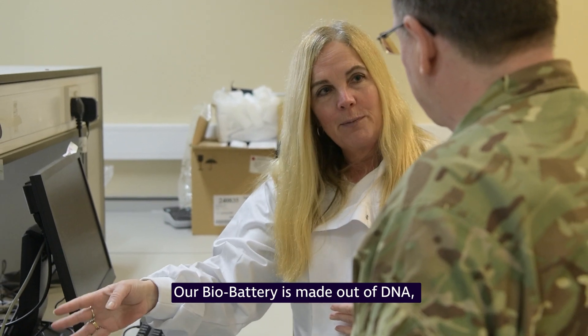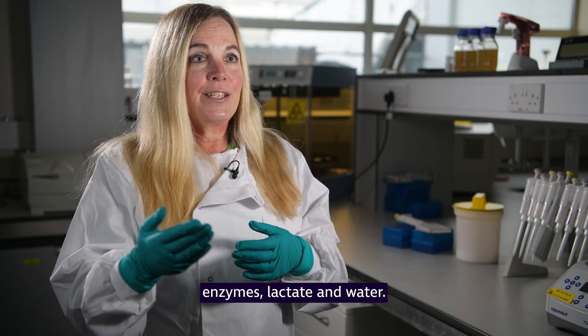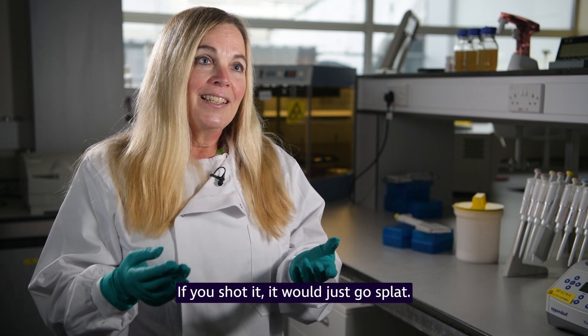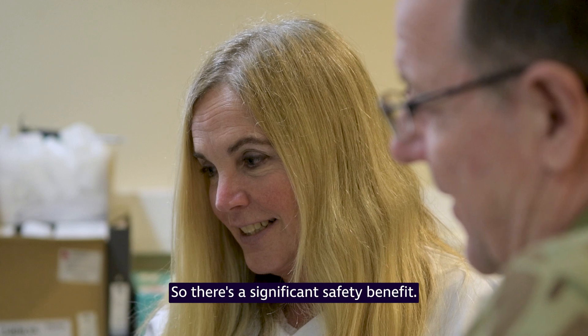Our bio battery is made out of DNA, enzymes, lactate, and water. If you shot it, it would just go splat. So there's a significant safety benefit.